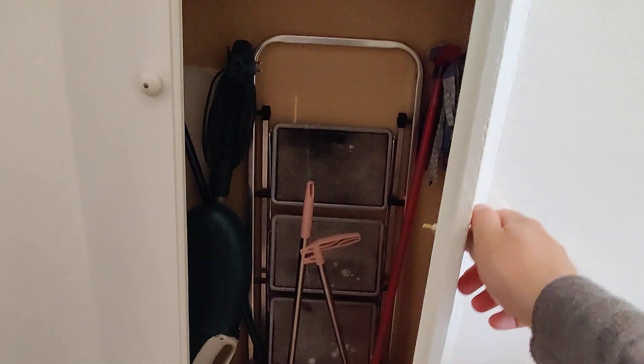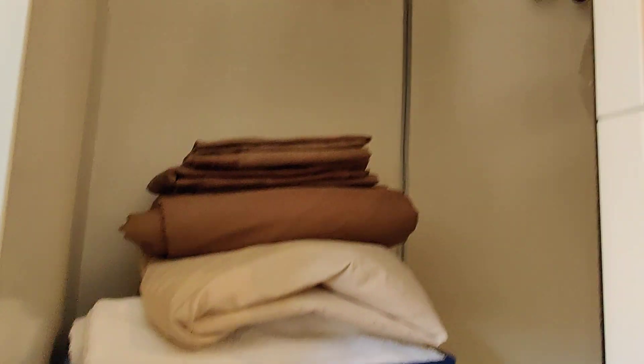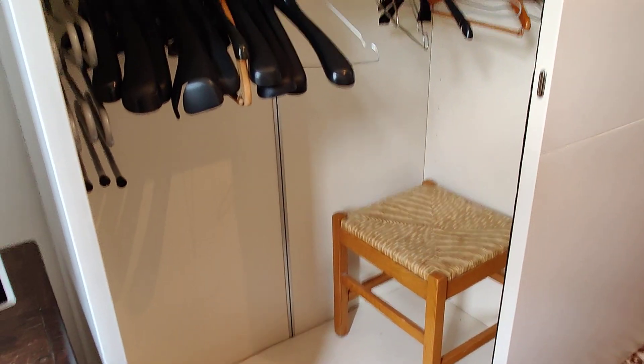Here you have some storage space with shelves where you can keep your cleaning supplies. And then you have this big wardrobe with sliding doors — it's very spacious, and this is just half of it.